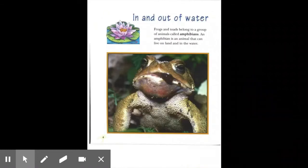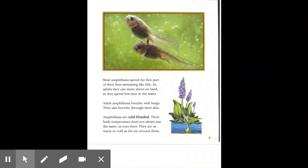In and Out of Water. Frogs and toads belong to a group of animals called amphibians. An amphibian is an animal that can live on land and in water. Most amphibians spend the first part of their lives swimming like fish. As adults, they can move about on land, so they spend less time in the water. Adult amphibians breathe with lungs. They also breathe through their skin. Amphibians are cold-blooded. Their body temperature does not always stay the same as ours does. They are as warm or cold as the air around them.